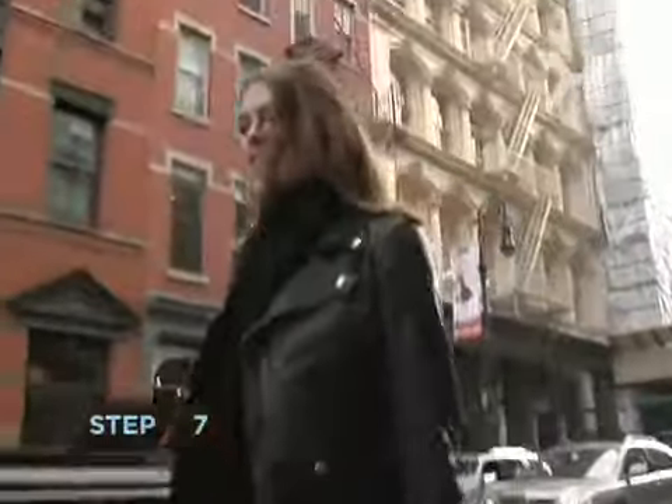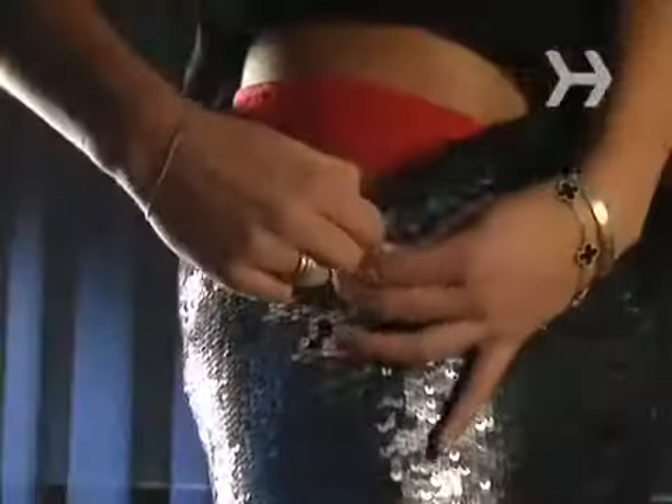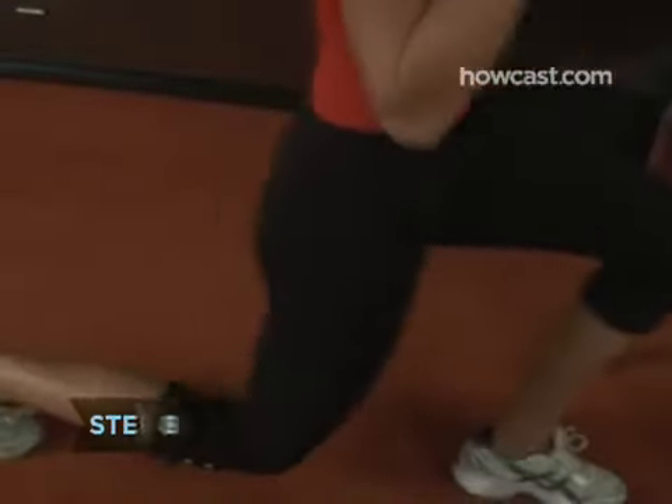Step 7. Consider buying some thongs. Men prefer them over bikini panties 2 to 1. Step 8. Take up aerobics. Telling a guy you're into aerobics adds instant sex appeal. It will keep your heart healthy, and being physically fit is always sexy.